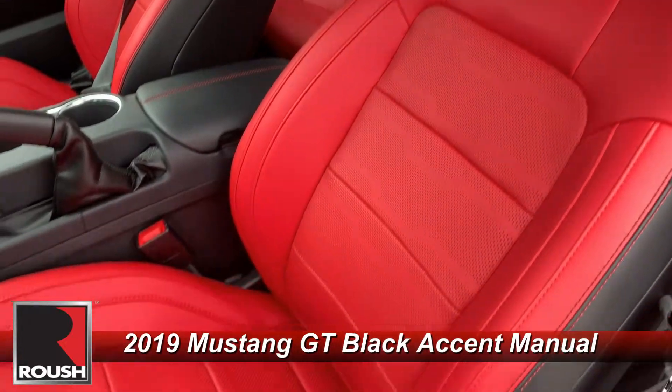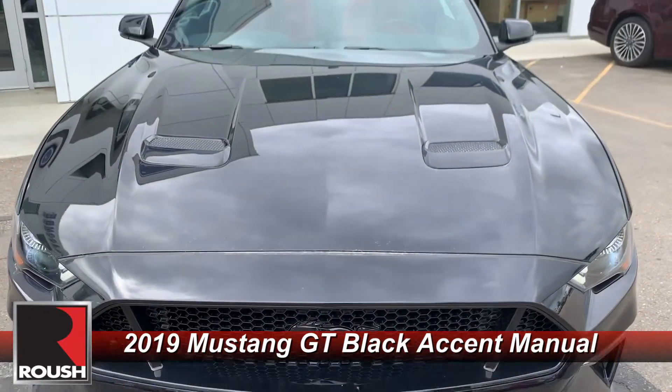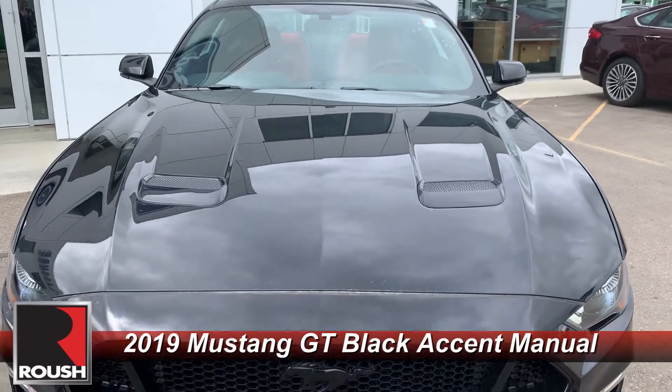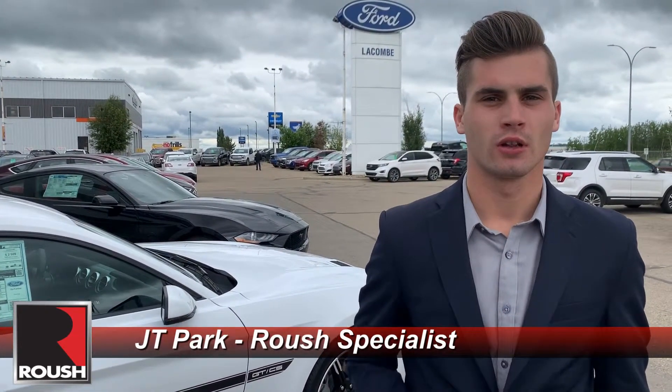Those are the options for the Roush build. One of these vehicles is going to be up to 700 horsepower with the supercharger. Link in the comments below — tell us which one you want to see Roushed.